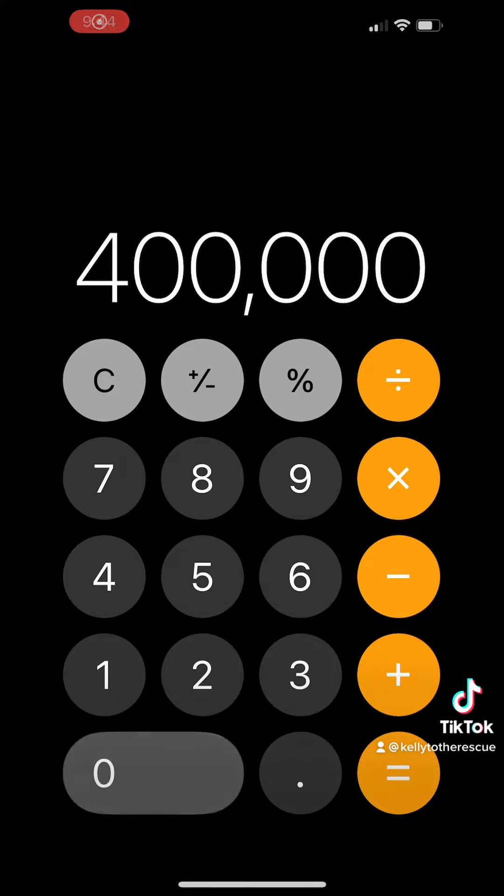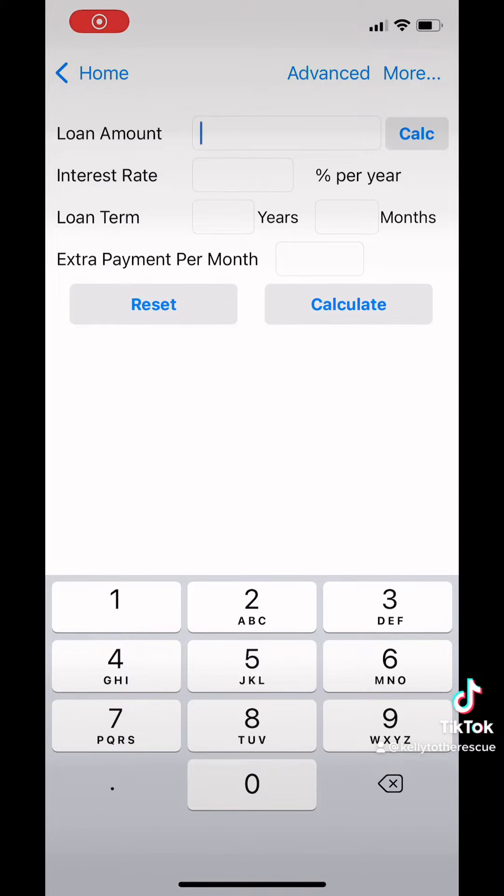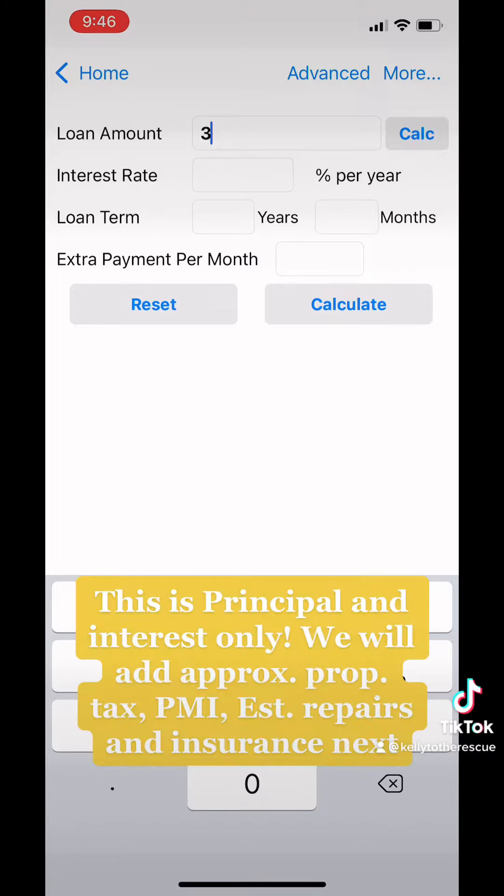The average price of a duplex give or take in our area is $400,000. With the minimum down, we're looking at $14,000 for the down payment. Inputting our loan amount into our loan calculator, our loan amount would be $386,000 with the average interest rate for owner-occupied dwellings at five to five and a half percent right now — let's just say five and a half percent.